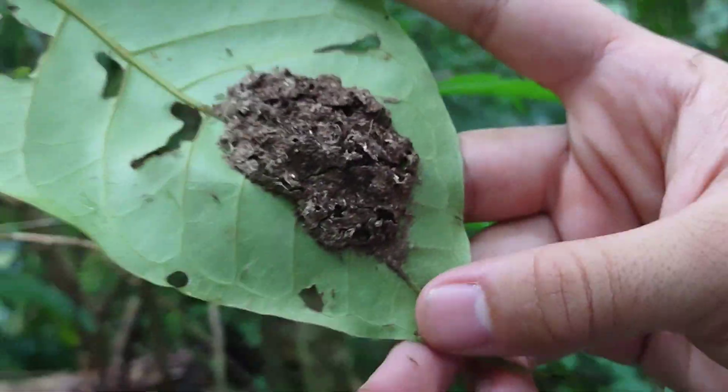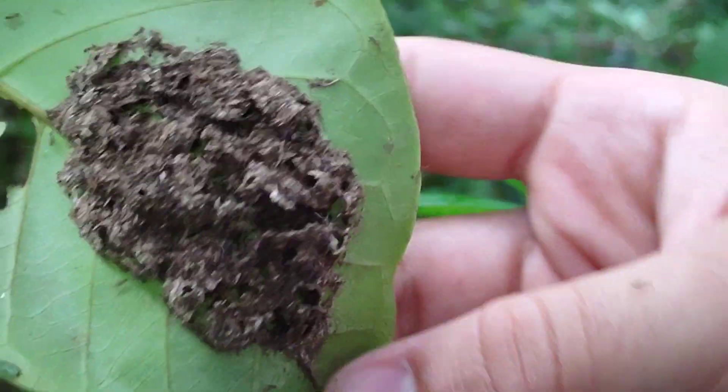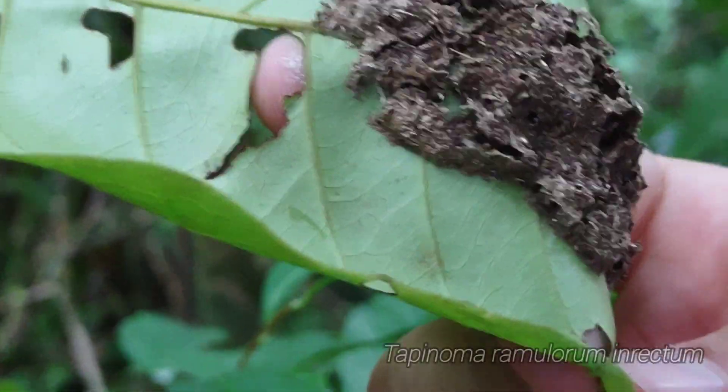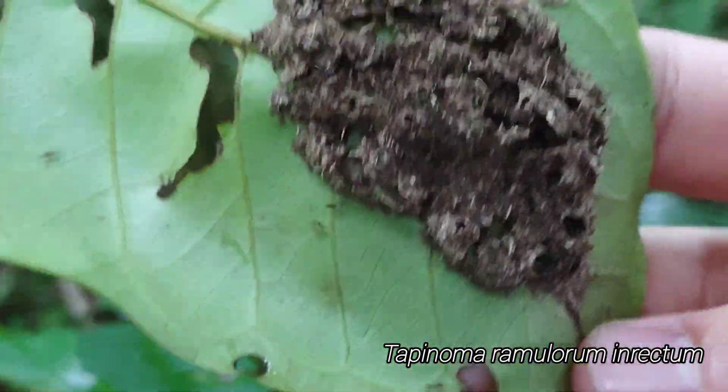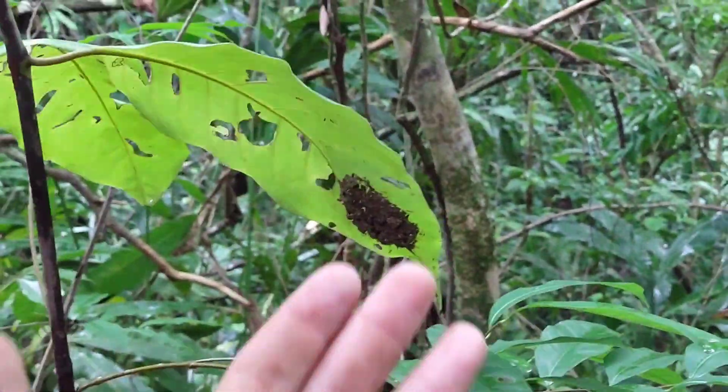We're used to normal Pheidole in Arizona that live underground. These ones make carton nests on the undersides of leaves — and they're still kind of bad. It's crazy, look at that.